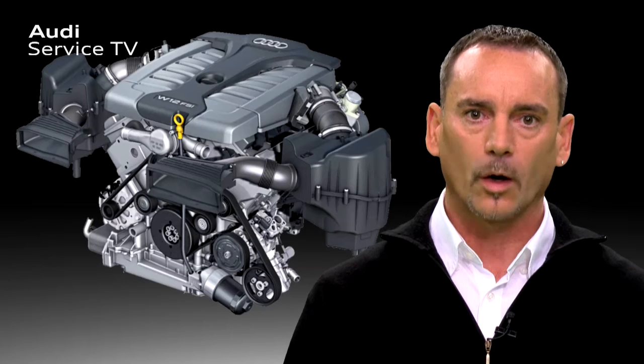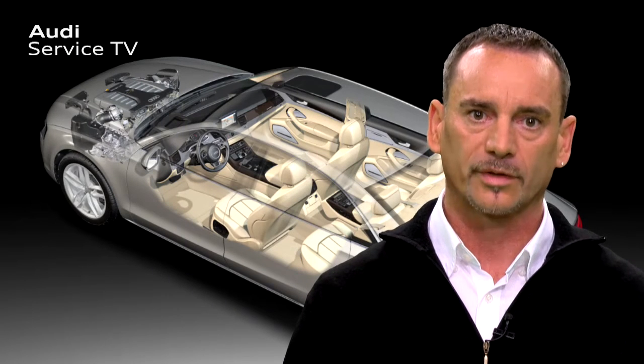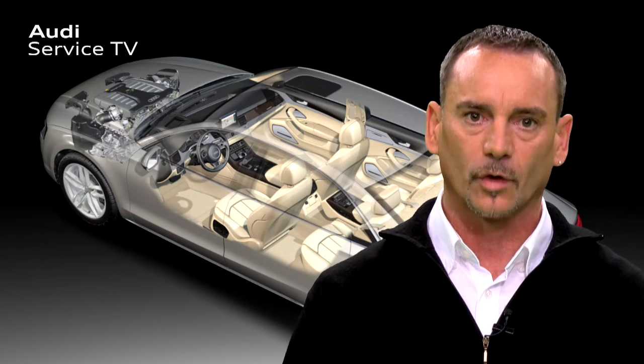The new W12 engine does not have active engine mountings due to a lack of space. To balance out any possible acoustic problems for the driver when switching off the cylinders, the Audi A8L uses the active noise cancellation system.